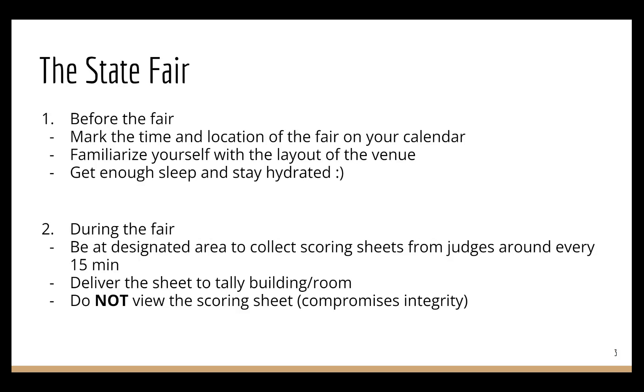During the process, please do not view the scoring sheets. Because you are serving the sacred science, it demands integrity.